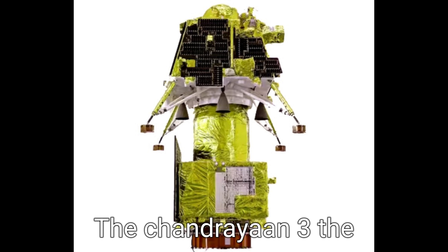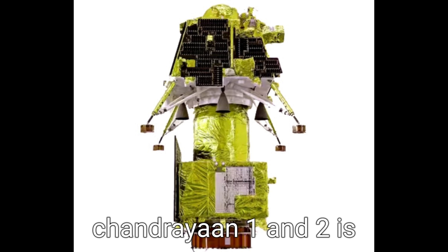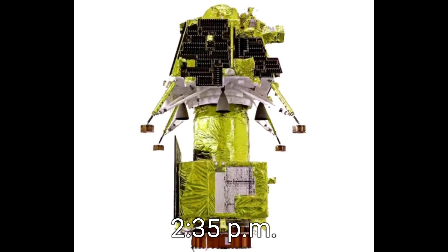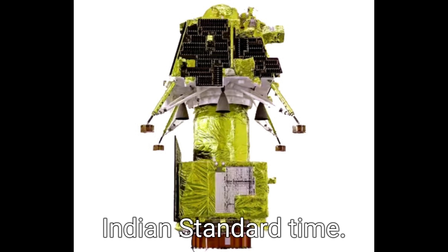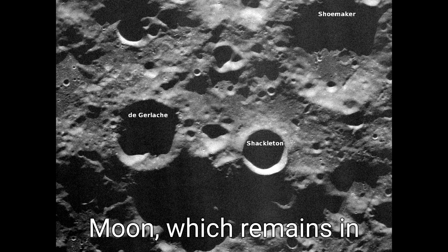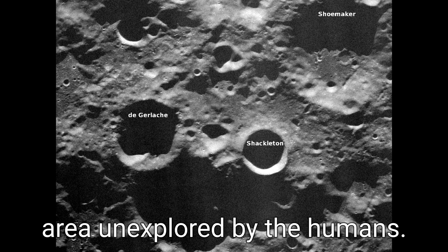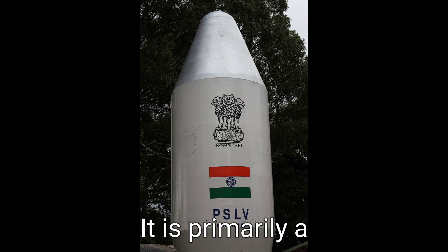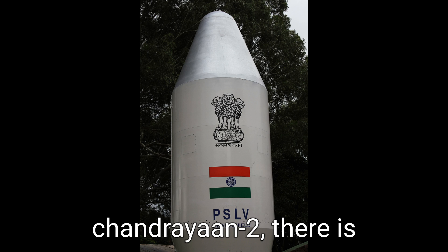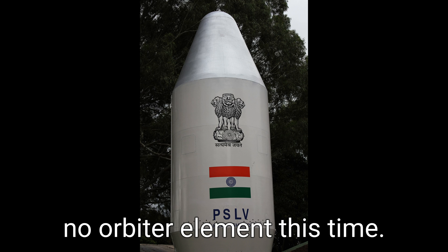Chandrayaan-3, the successor to Chandrayaan-1 and 2, is set to embark on its journey to the moon on July 14 at around 2:35 PM Indian Standard Time. It will be the first spacecraft to land on the south pole of the moon, which remains an area unexplored by humans. It is primarily a landing and roving mission, and unlike the partially successful Chandrayaan-2, there is no orbiter element this time.